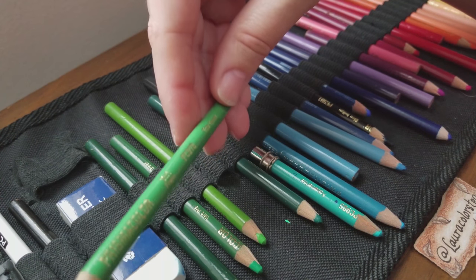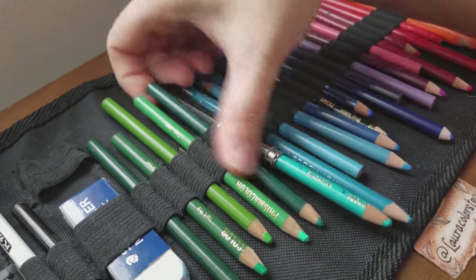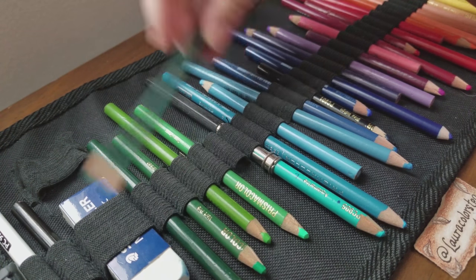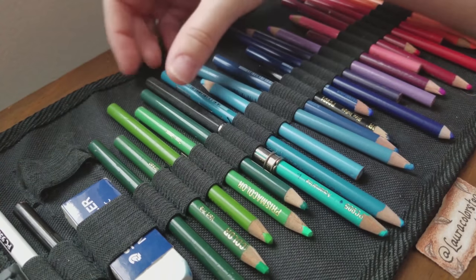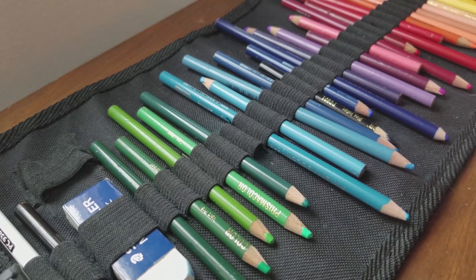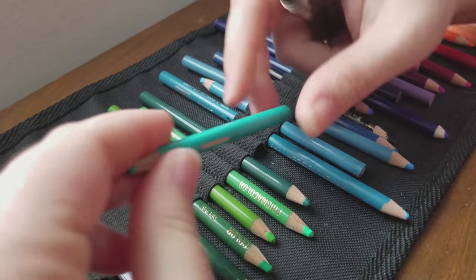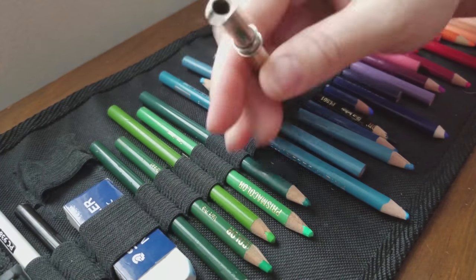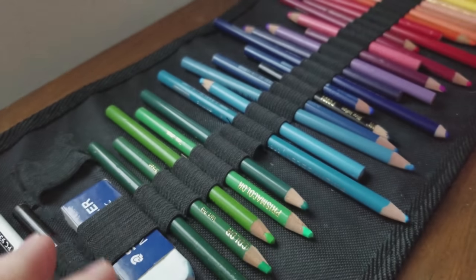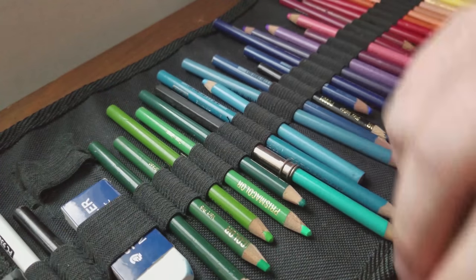This is true green. We have peacock green. This is aquamarine - you can see here I have it in a pencil extender, which is a very old pencil extender as well. And it looks like my little kitty cat has come in to help us out.